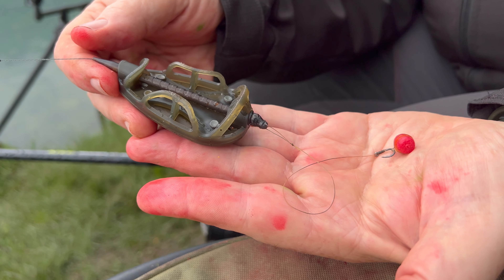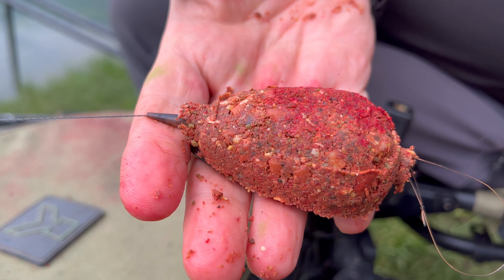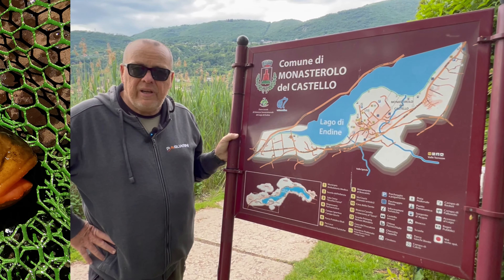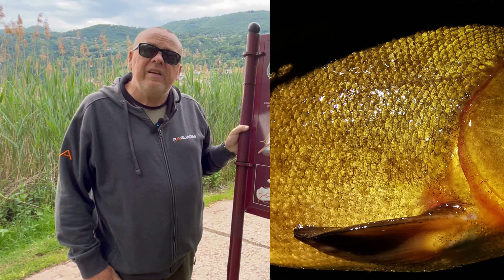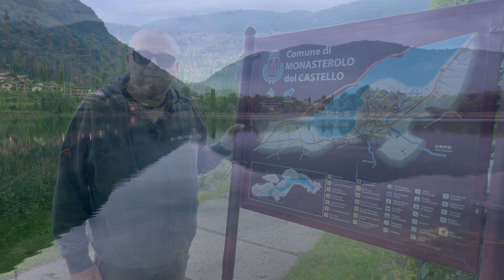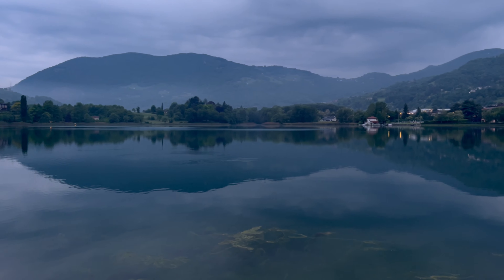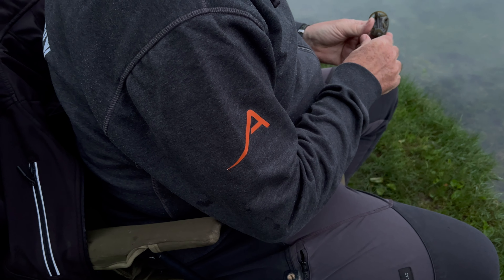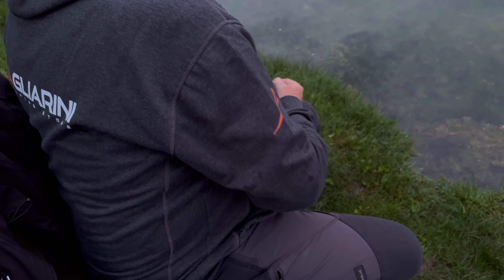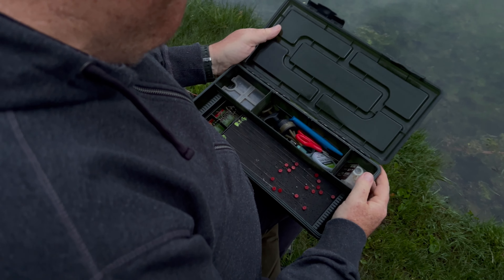Pescheremo ovviamente a method sulla media e lunga distanza, facendo vedere alcuni trucchi per affrontare al meglio lo spot. Il target non può essere rappresentato che dalle bellissime signorine vestite di verde con le labbra arancio che popolano il lago.